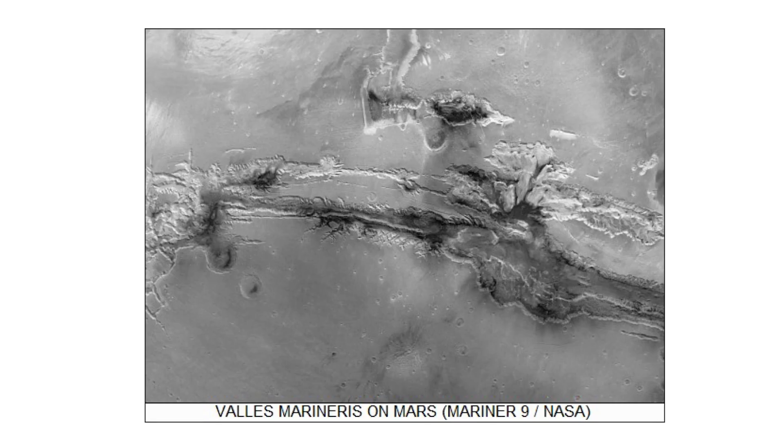What the first successful orbiter, Mariner 9, showed us is that Mars is a dry and not obviously habitable place. On the other hand, the images showed dramatic tectonic features such as Valles Marineris, the largest canyon in the solar system.